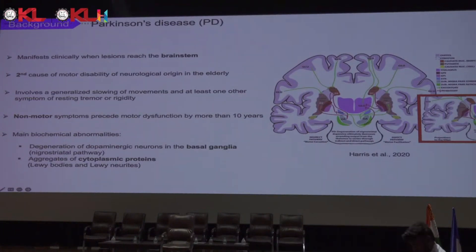It can also be evaluated using MRI and dopamine transporter scans. It has non-motor symptoms that can precede motor dysfunction by more than 10 years, and it has two main chemical abnormalities. The first one is the degeneration of dopaminergic neurons in the basal ganglia. The substantia nigra pars compacta neurons send long axonal projections to the striatum, and the neurodegeneration deprives the striatum of crucial dopaminergic inputs and interrupts important motor feedback pathways.